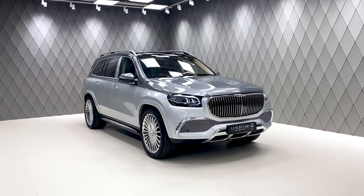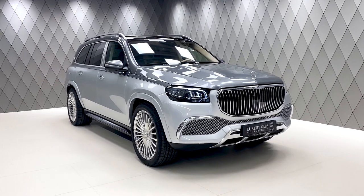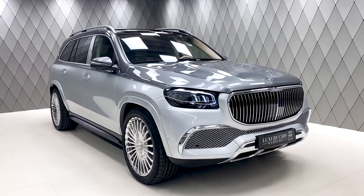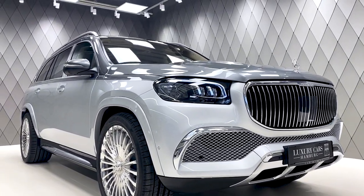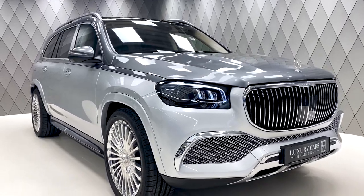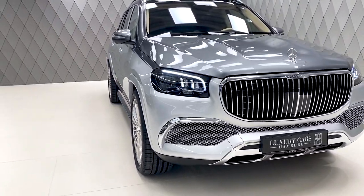Hey everybody and welcome to the 2021 Mercedes-Benz GLS 600 Maybach, the newest car from Mercedes-Benz in the SUV section. You have the GLS with the Maybach combined, and what it makes here — you can see it — it's stunning.